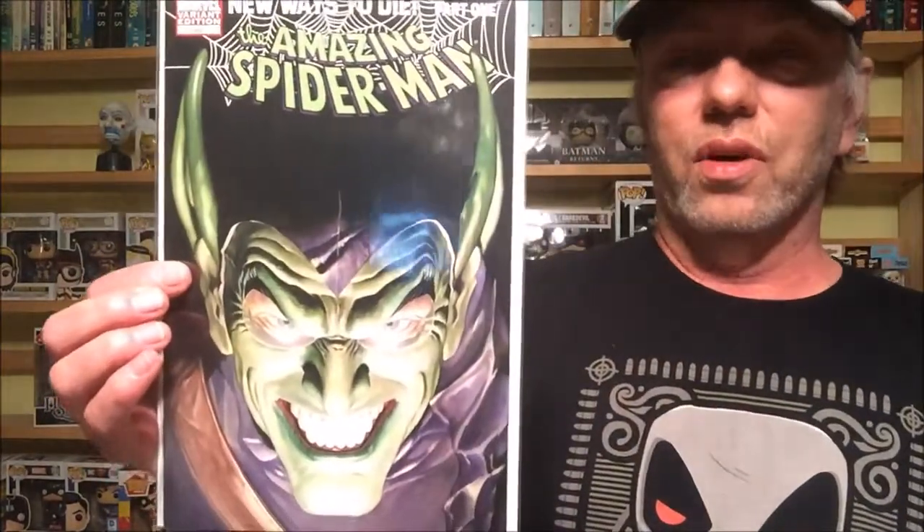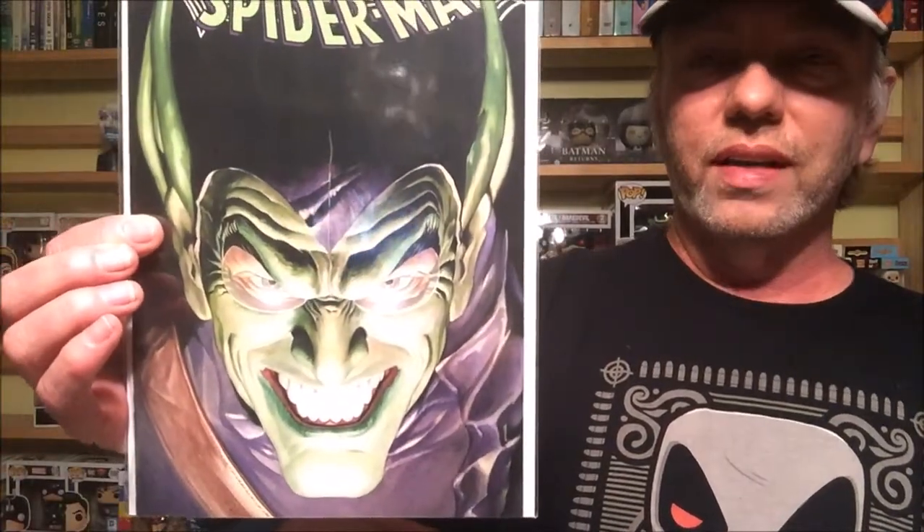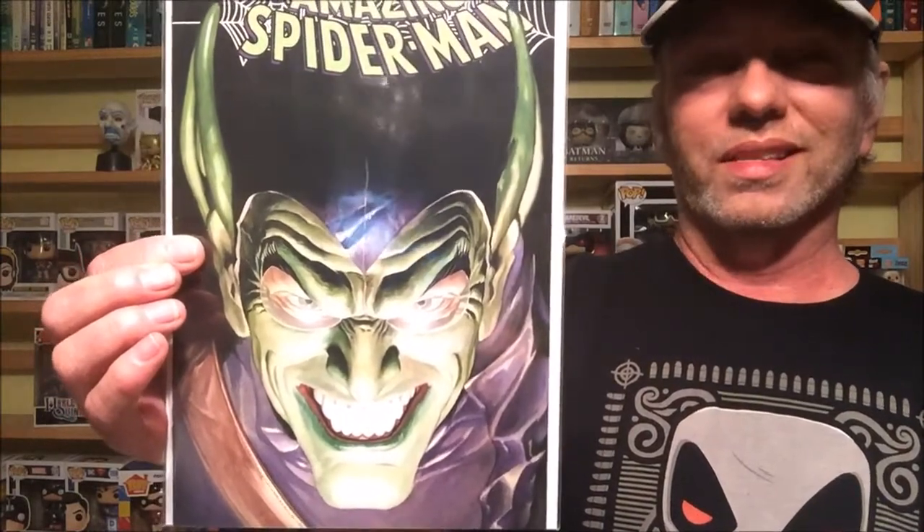Next, I'm going with this Alex Ross art — Amazing Spider-Man number 568, the variant edition. When I first saw this, I honestly thought it was a cosplayer. Alex Ross's art is so amazing; it's scary yet gorgeous at the same time. What he can do is just ridiculous.